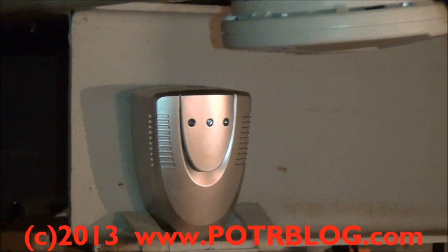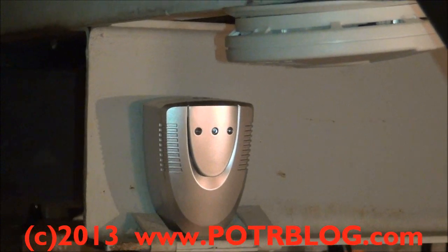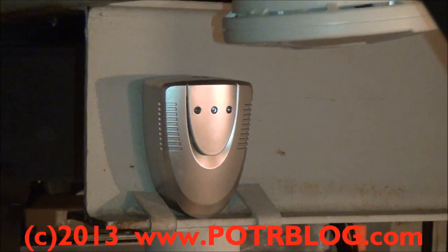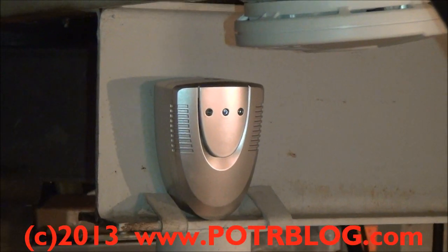The minimum detection level on this detector, I believe, is a magnitude 3 earthquake. The reason we have it here in the basement is that, in the event of a large earthquake, we have the capability of getting ourselves and our children out of the basement quickly.